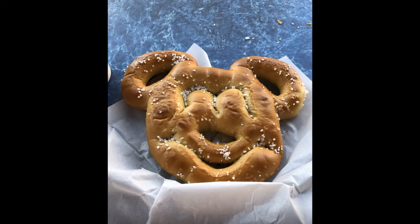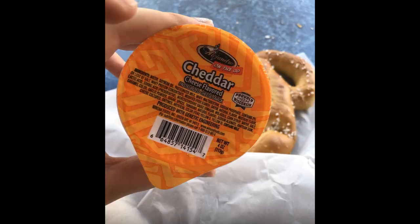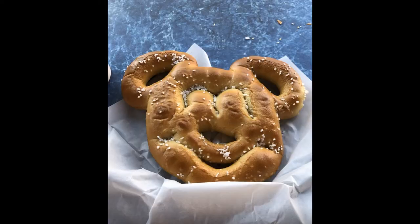Maybe I just got really unlucky and got one that had been sitting in the heat lamp for a while. It wasn't as soft as I like my soft pretzels to be. The cheese was okay, but the cheese isn't really Disney World cheese — it's prepackaged cheese that comes with it. This was okay, but it definitely wasn't my favorite Mickey Mouse head snack.